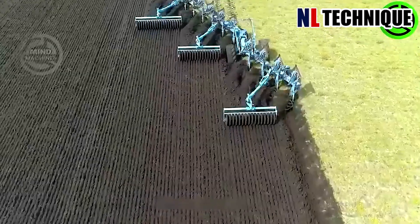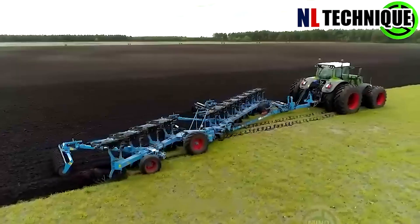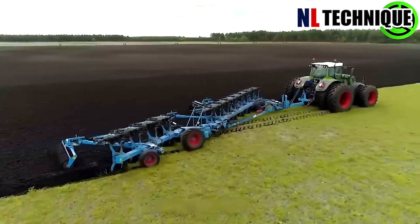This agricultural machine has replaced hundreds of buffalo on the farm, working with water to save time in field preparation.